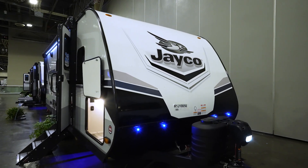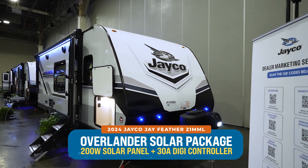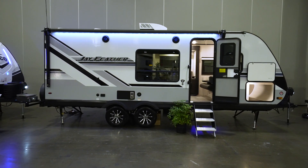This one features the Overlander 1 solar package, which includes a 200-watt solar panel and a 30-amp digital controller. You could take this beauty off the grid and be doing it in style.